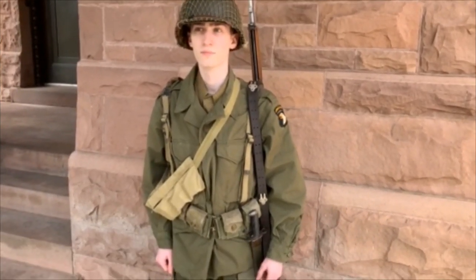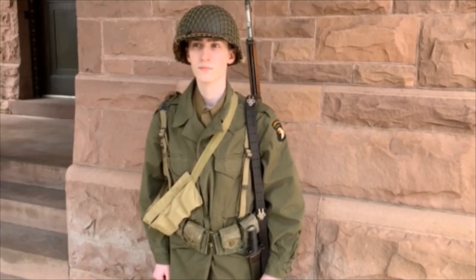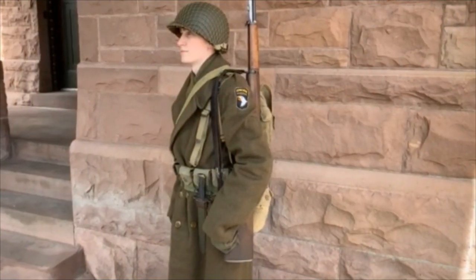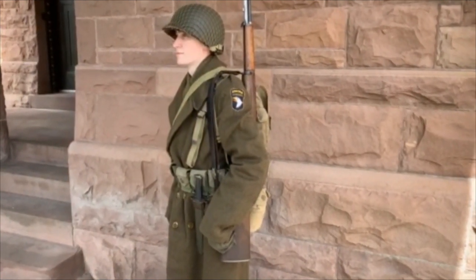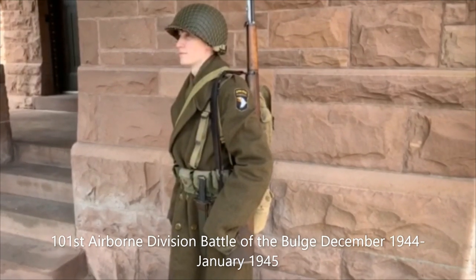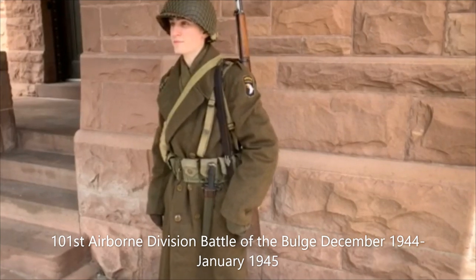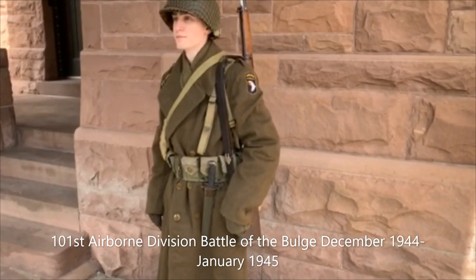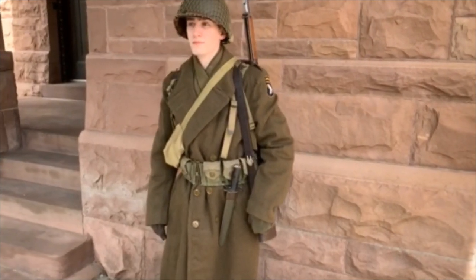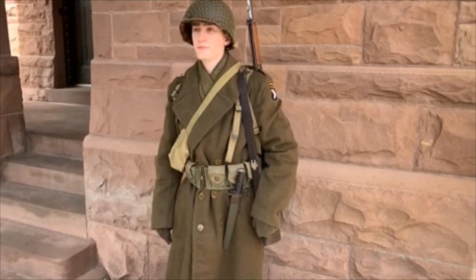We'll go on now to the Battle of the Bulge and January 1945 uniform. The last uniform we'll talk about is that worn by the 101st Airborne and most American soldiers in the Battle of the Bulge and throughout the winter of 1944–45. The 101st Airborne held a perimeter around the Belgian town of Bastogne and held out, then would move on to other towns in Belgium and then on into Germany.